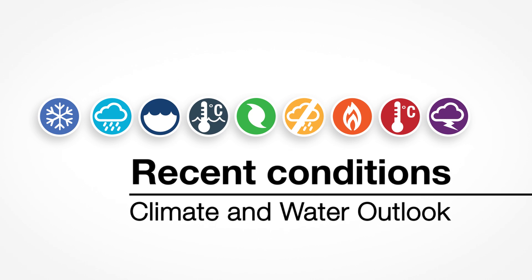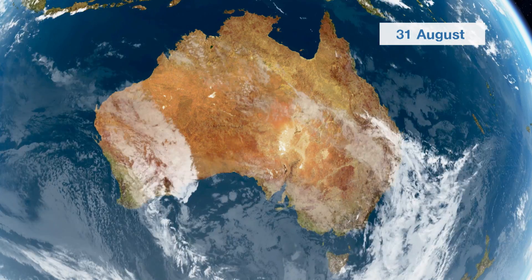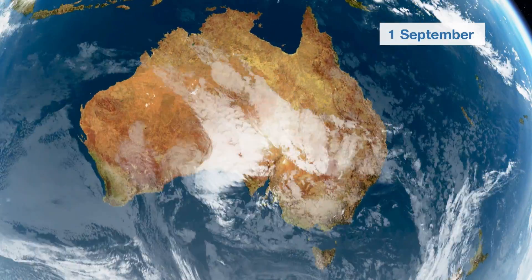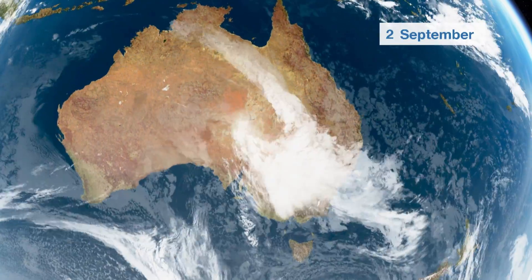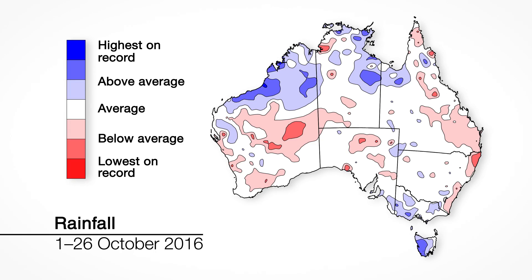First, let's look at recent conditions. May to September was Australia's wettest on record, boosting vegetation growth in many areas. Much of this rain was driven by warmth in the Indian Ocean, with moisture streaming into southern Australia from the tropics. October has seen a break in that pattern, with above-average rainfall only in some areas.